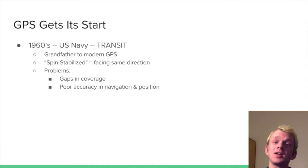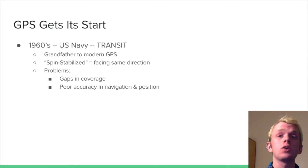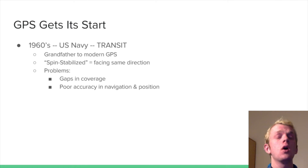GPS got its start in the 1960s through the US Navy's program called Transit — this could be like the grandfather to modern GPS. The satellites they launched were what is called spin stabilized, meaning they face the same direction. But it came with a few problems, which included gaps in coverage and poor accuracy in navigation and position, which is generally not a good thing in the military.